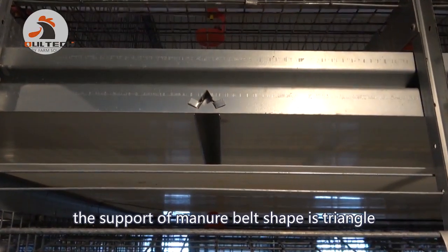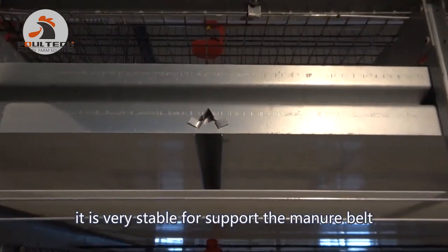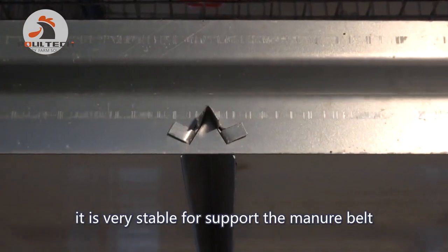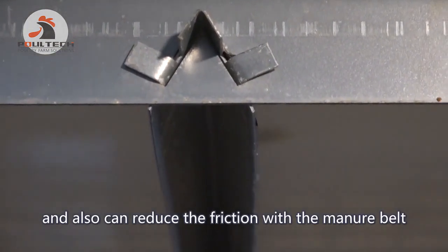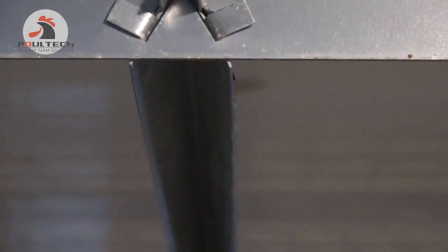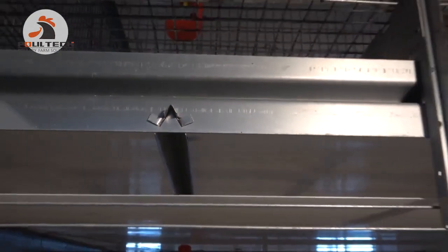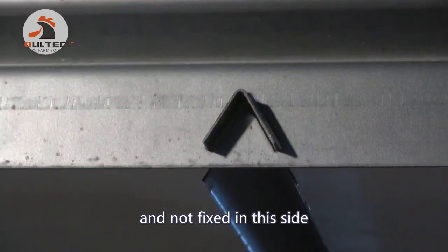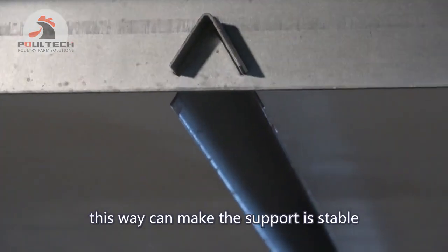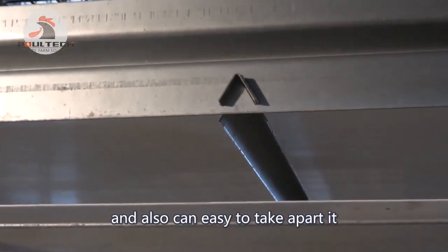The support for the manure belt is strong and very stable. It can also reduce the friction with the manure belt. We fixed it on one side but not on the other side — this way the support remains stable and can also be easily taken apart.